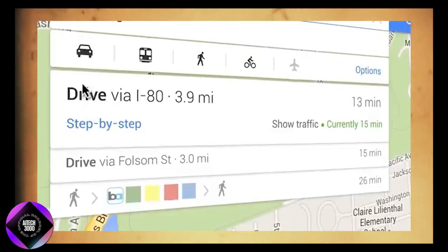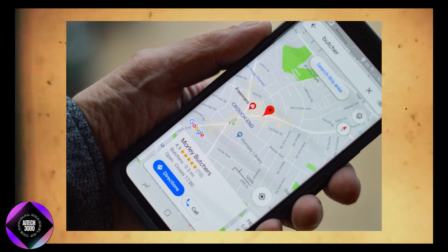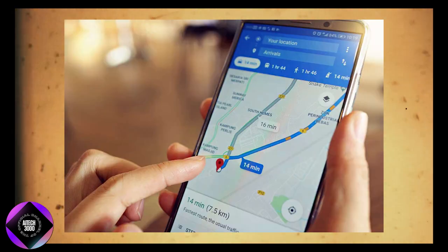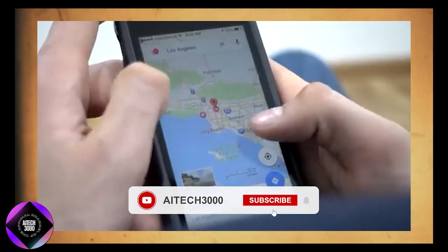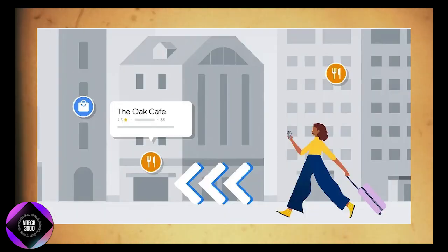Once users set up the feature, they can receive personalized suggestions based on detailed preferences, transforming the way they interact with the app and making it much simpler to find exactly what they are looking for. This AI-powered search goes far beyond helping users discover random restaurants or activities — it refines options based on specific preferences, allowing users to narrow down choices based on parameters like budget constraints, dietary needs, or even the current weather.